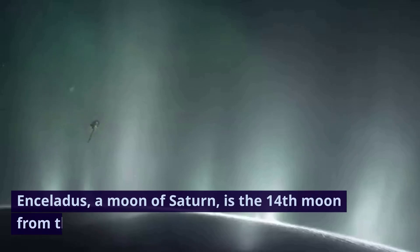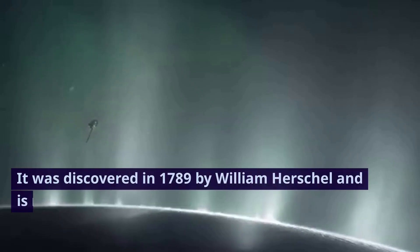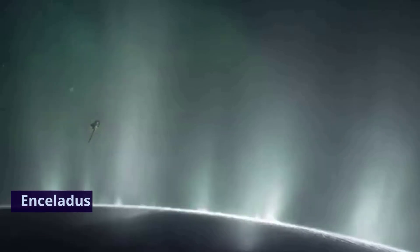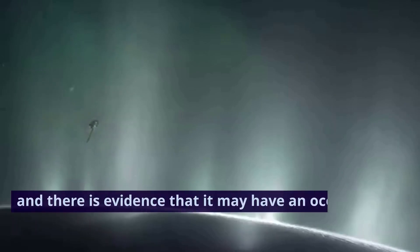Enceladus, a moon of Saturn, is the 14th moon from the planet and orbits within Saturn's ring. It was discovered in 1789 by William Herschel and is named after Enceladus, a giant in Greek mythology. Enceladus has geysers that spray material from its south pole, and there is evidence that it may have an ocean beneath its surface.